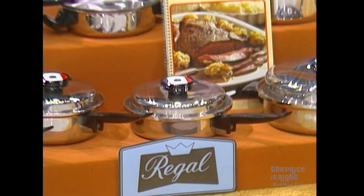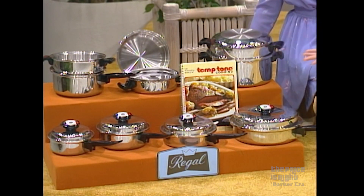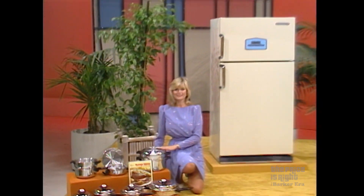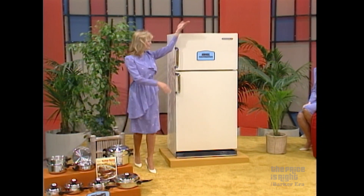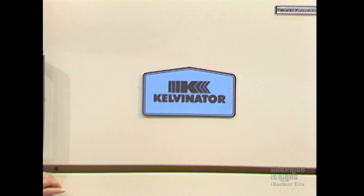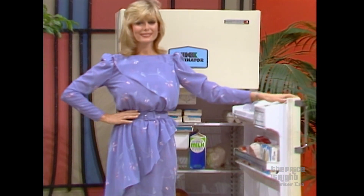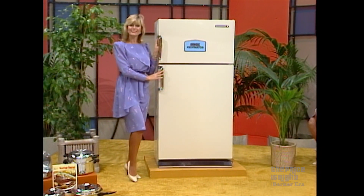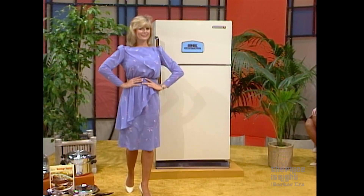First: Cordon Bleu Matrix Seven stainless steel cookware with exclusive temp-cone knob to signal when the food is done, from Regalware. Second: a refrigerator freezer — a Kelvinator no-frost 16-cubic-foot refrigerator freezer, only 28 inches wide, with four adjustable cantilever shelves, see-through meat keeper, and twin crispers from Kelvinator.